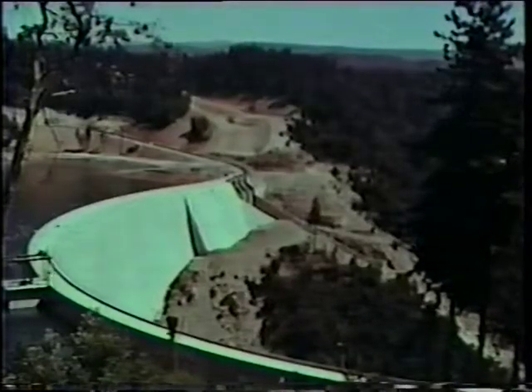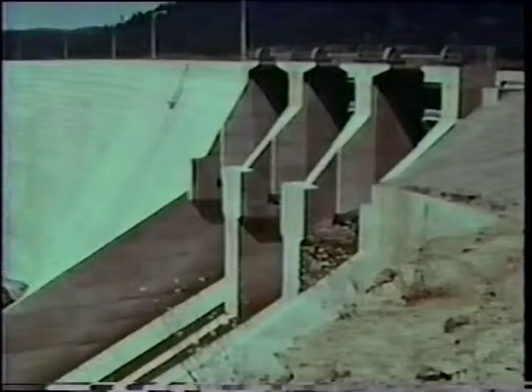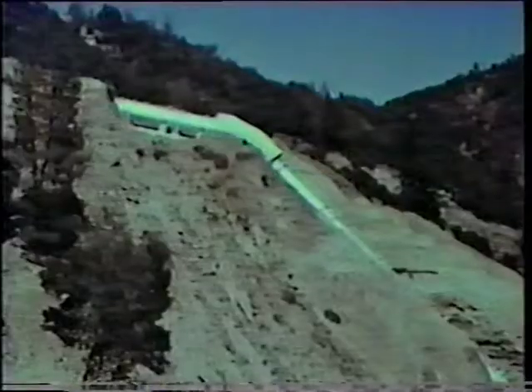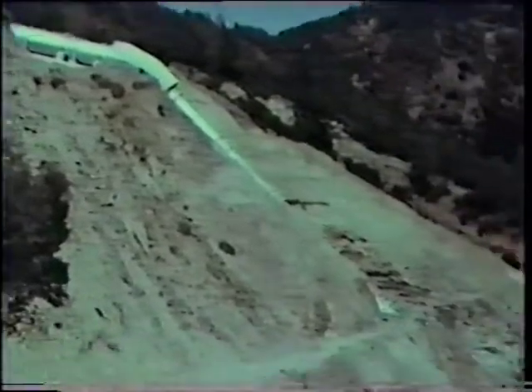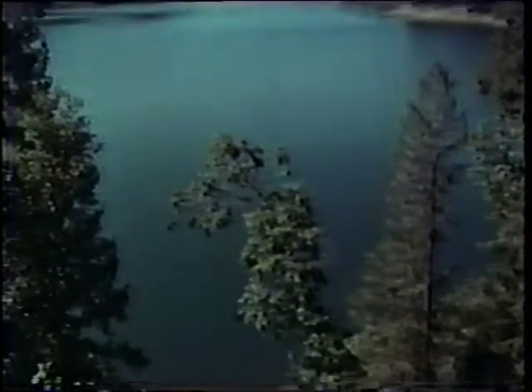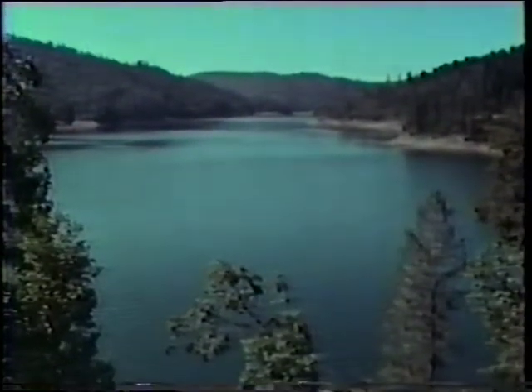And a recreational site that can be used and enjoyed by all Californians. The benefits that this magnificent structure will perform will, of course, include flood control. It will include water supply in the lower areas of the Yuba River, much of which is still to be developed. It will include, very importantly, the generation of hydroelectric power. It will provide for fishery enhancement, provide for recreational opportunities that are unsurpassed in this northern part of the state.